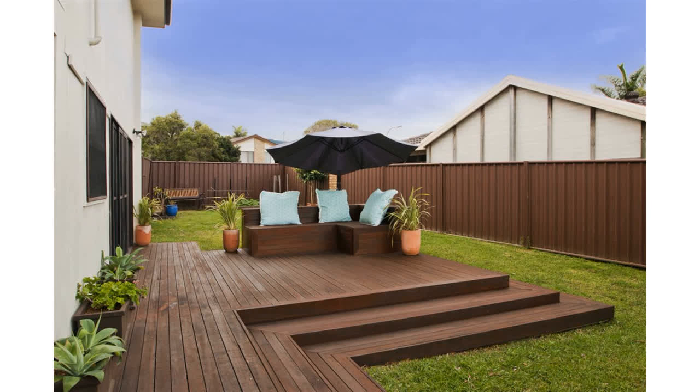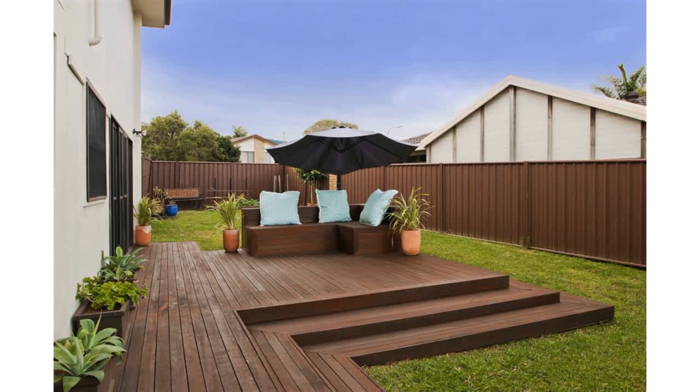Excellent location across the road from a reserve, up the road from the corner shops and school, and ample garage and off-street parking.